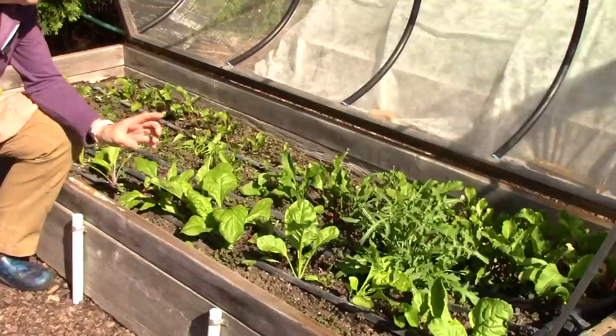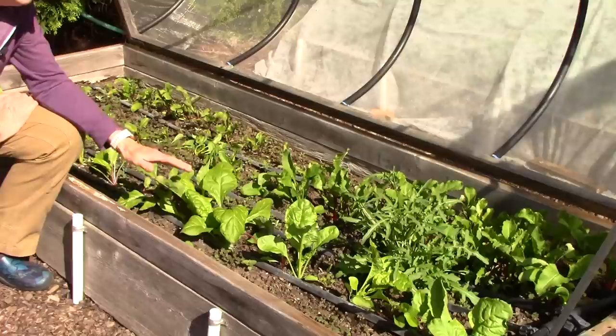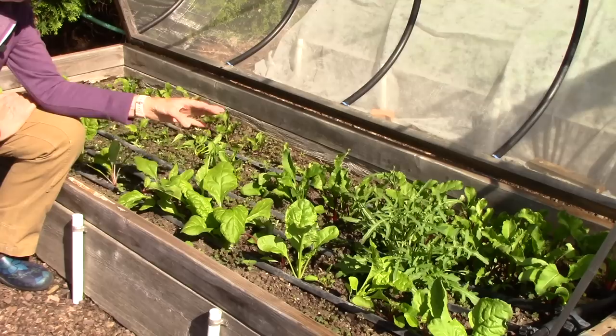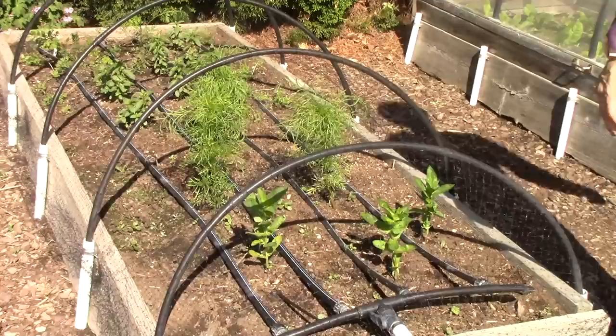Something I discovered a few years ago — and I'm embarrassed it took this long — is that beet leaves are absolutely delicious. In addition to harvesting the swiss chard leaves, I'm harvesting the beet leaves every so often and then sauteing them with onions. They make a great side dish, or you can freeze them and put them into soups, stews, and other things later.